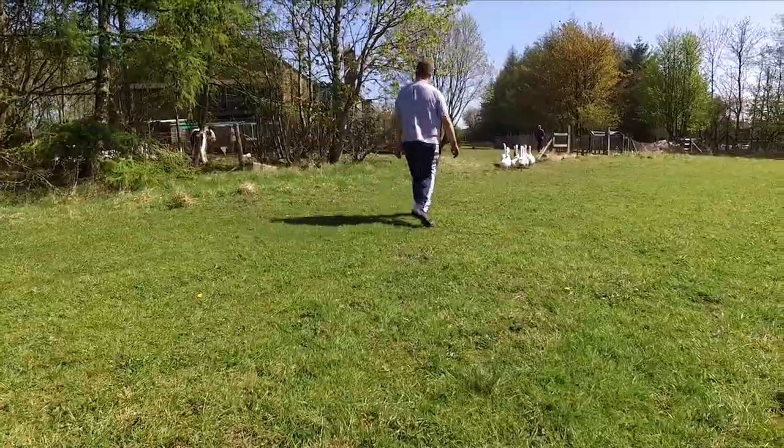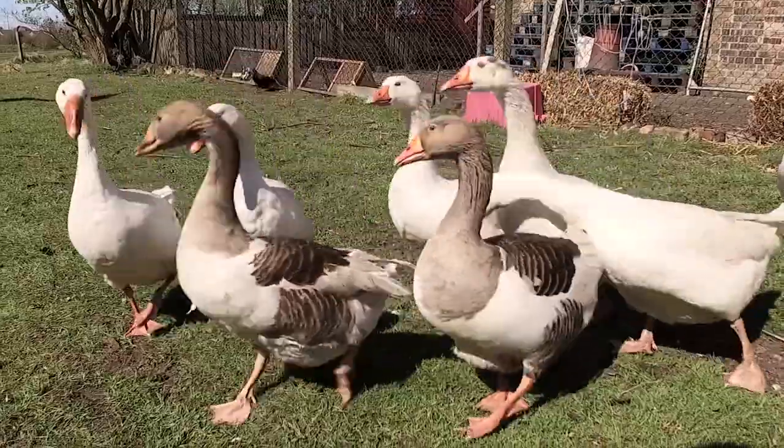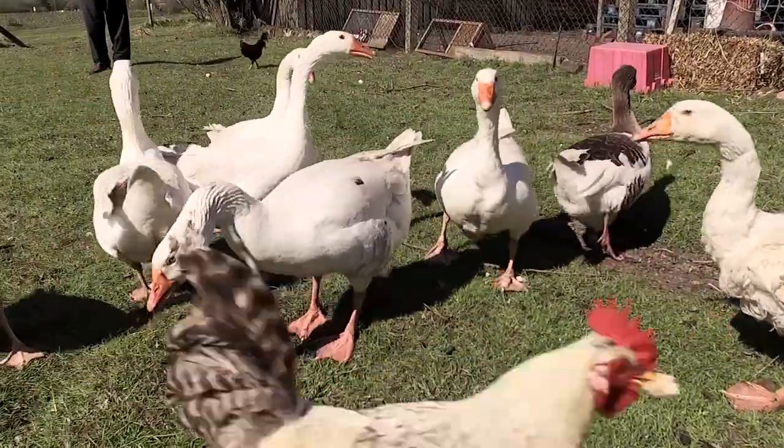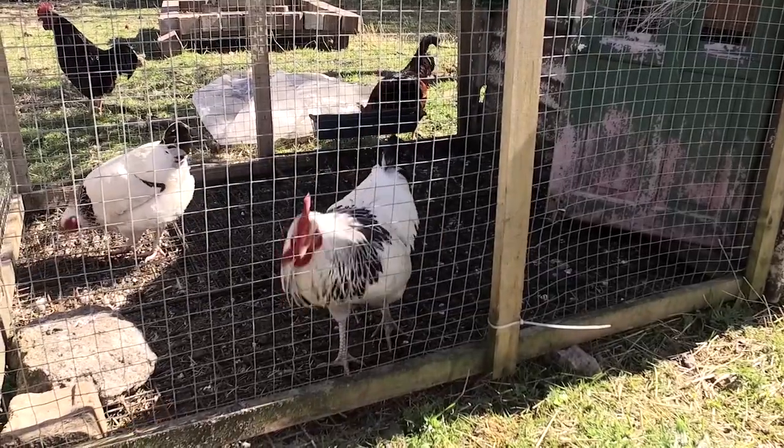Soon, Connor moved his first birds onto the site and, with the support of Bridge House, he has gone on to win many prizes for his birds and become sought out for his knowledge.